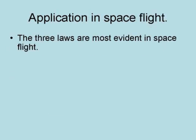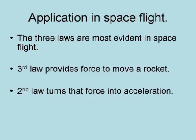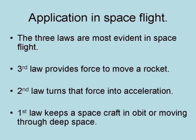These three laws are most evident in space flight. The third law provides the force to move a rocket. The second law turns that force into acceleration. And the first law keeps the spacecraft in orbit or moving through deep space.